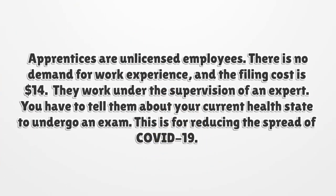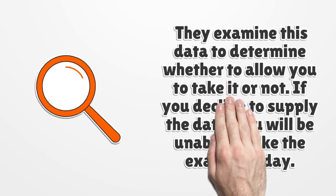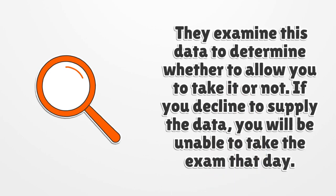Apprentices are unlicensed employees. There is no demand for work experience, and the filing cost is $14. They work under the supervision of an expert. You have to tell them about your current health state to undergo an exam — this is for reducing the spread of COVID-19. They examine this data to determine whether to allow you to take the exam or not. If you decline to supply the data, you will be unable to take the exam that day.